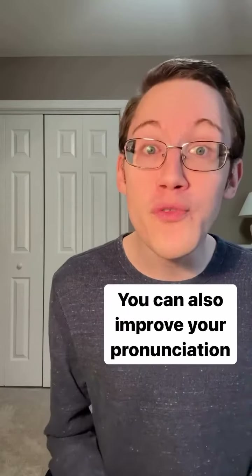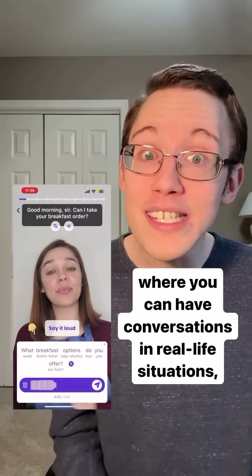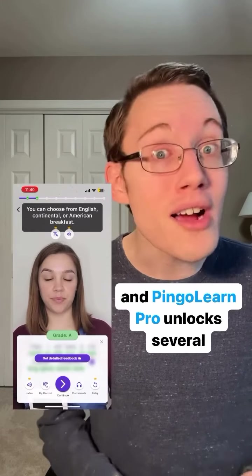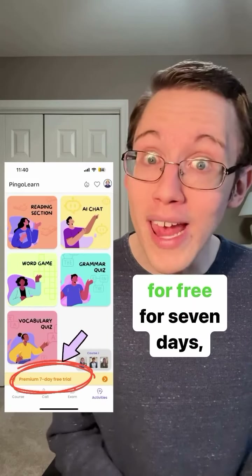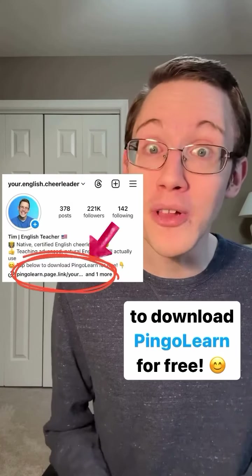You can also improve your pronunciation with the app's speaking lessons, where you can have conversations in real life situations, and Pingo Learn Pro unlocks several useful features of these lessons. Right now, you can try Pingo Learn Pro for free for seven days, so tap the link in my bio to download Pingo Learn for free.